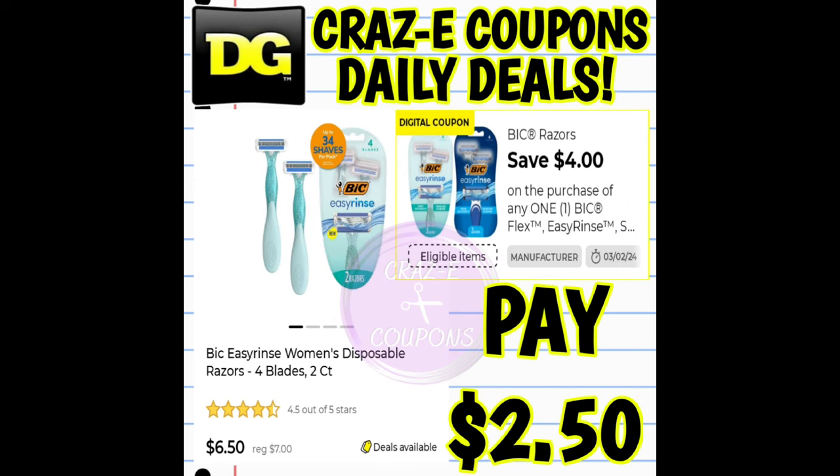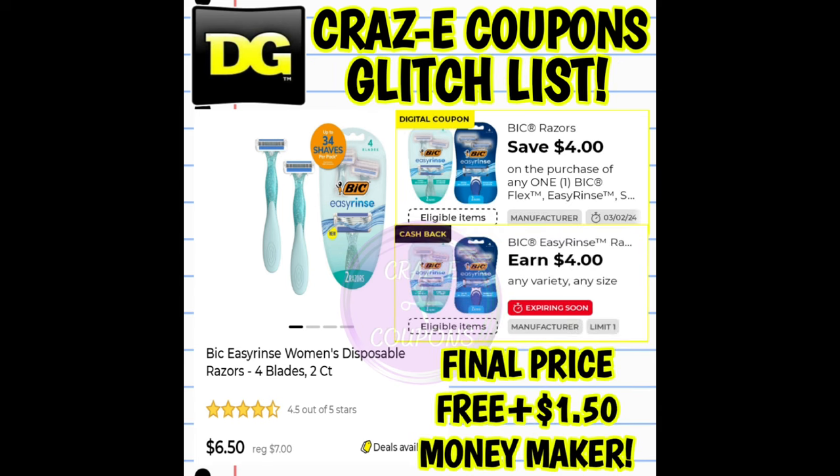Up next, we have our Bic Easy Rinse Razors priced at $6.50. We have a four-off-one digital coupon, so that's going to leave you paying $2.50. Now that part is not a glitch. However, we do have a $4 DG cashback offer still on accounts today. So if those stack and work together, that's going to make your final price completely free plus a $1.50 moneymaker.